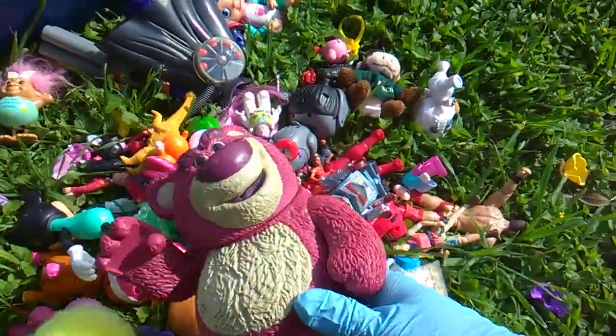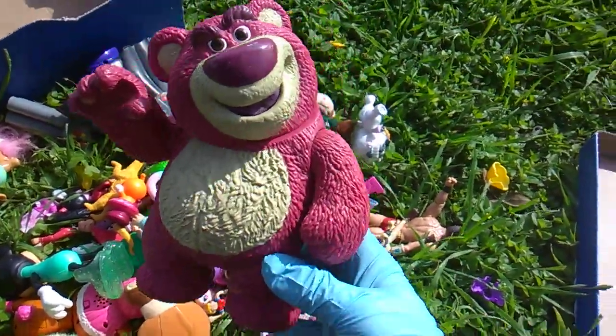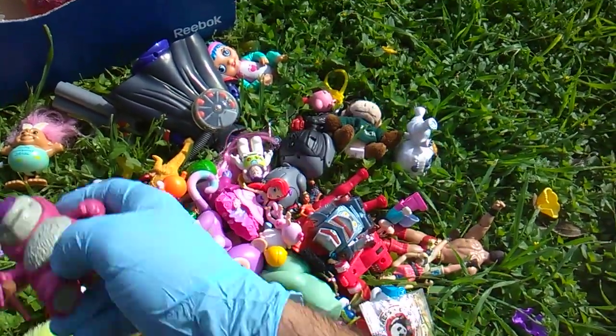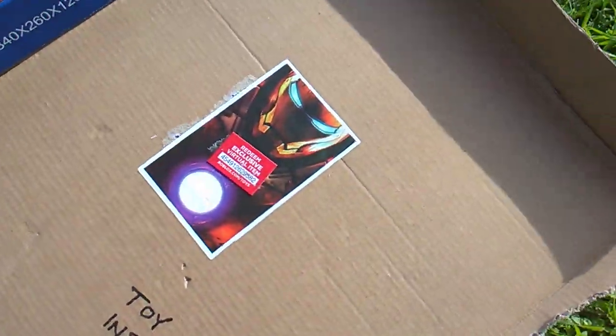Toy Story represent. That's Lotso Huggin' Bear. He smells like strawberries. And there's a smaller Lotso. Very cool. And there's a Roblox code. Toy Dump 111. Are you excited?